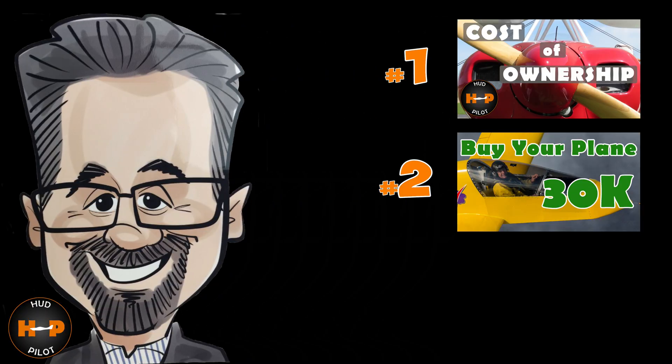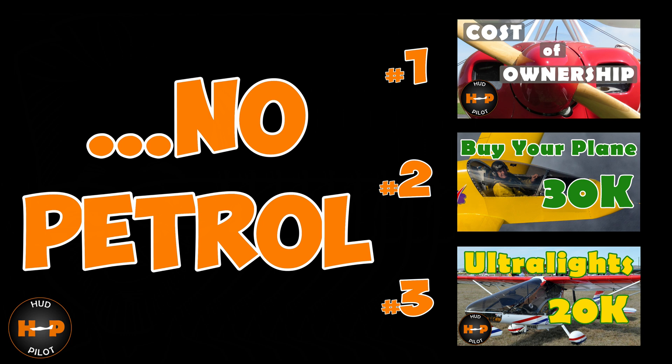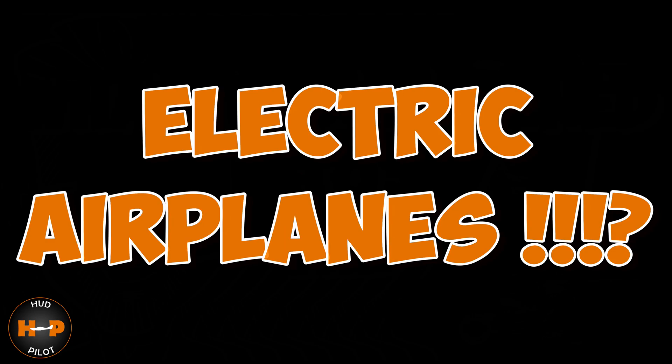So after having published my three series of videos on aircraft ownership, one of my subscribers made the comment: no petrol. This got me wondering — hey, whatever happened to the electric airplanes? Hi, I'm Tony and this is Hud Pilot. Today we take a quick look at electric airplanes.